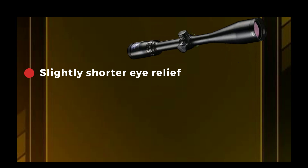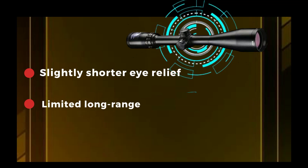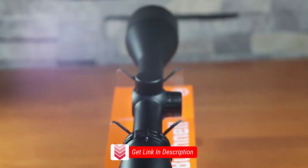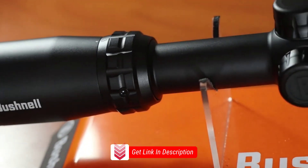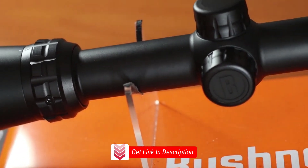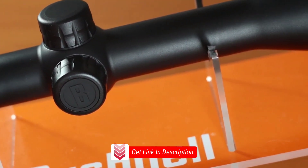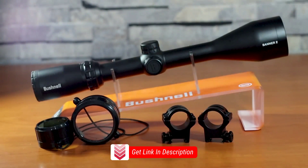Cons: Slightly shorter eye relief may require users to position their eyes closer to the scope. Limited long-range capability beyond 300 yards. Overall, the Bushnell Banner 3-9x50 rifle scope offers a solid package for hunters and shooting enthusiasts. Its clear optics, versatile magnification range, and durability make it a reliable companion in the field. Although it has a slightly shorter eye relief and limited long-range capabilities, these drawbacks are outweighed by its affordability and overall performance. If you are looking for a dependable scope for close to mid-range shooting at an attractive price point, the Bushnell Banner 3-9x50 is definitely worth considering.